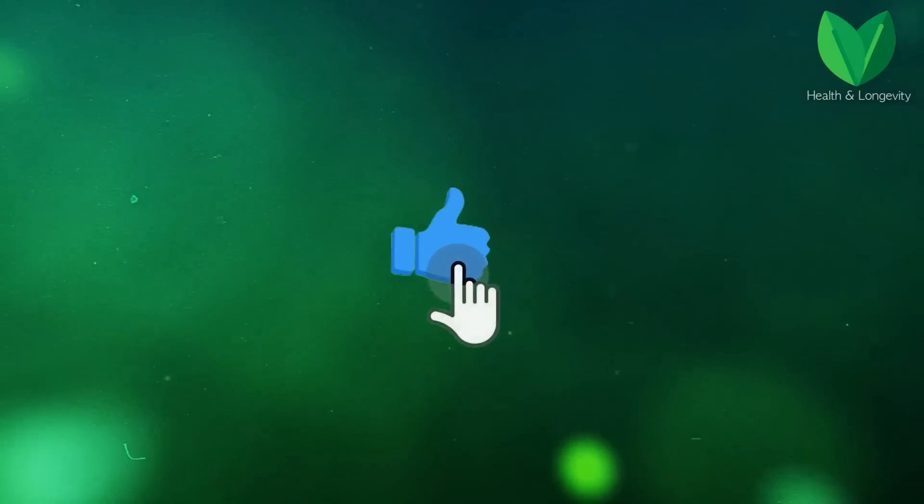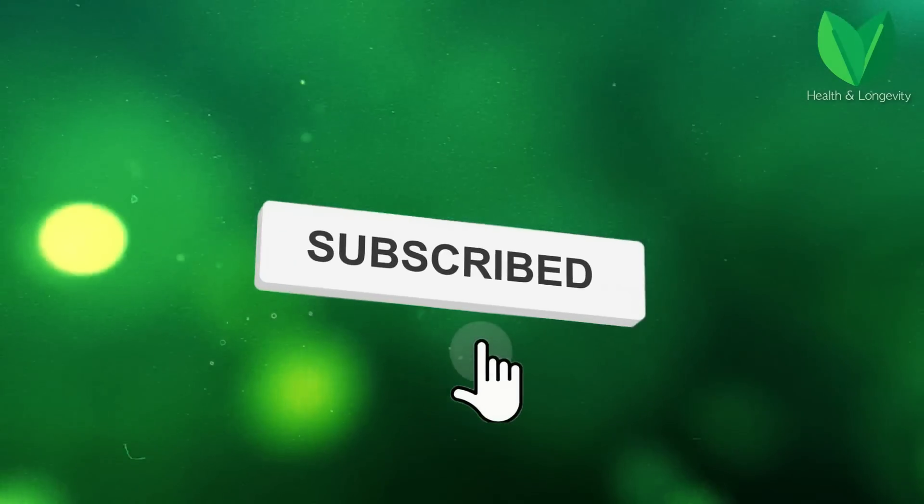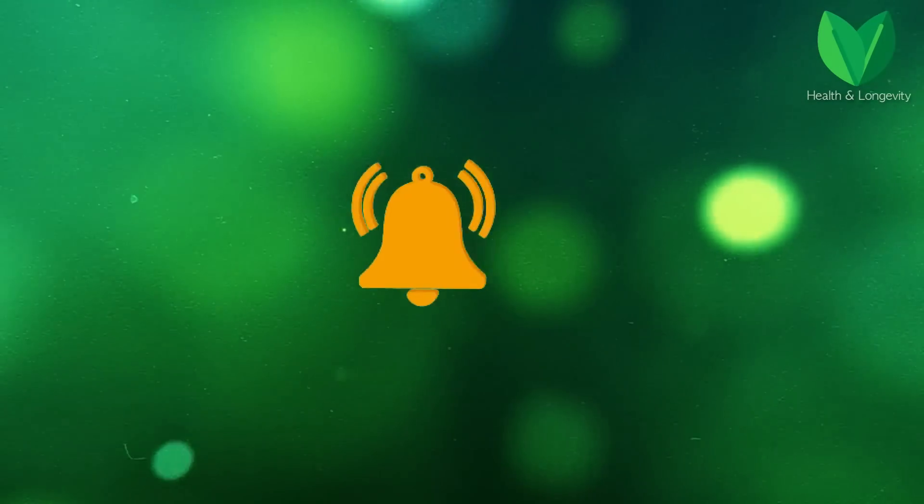Before we begin, please like, subscribe to the channel, and click on the bell so as not to miss new informative videos about health and longevity.